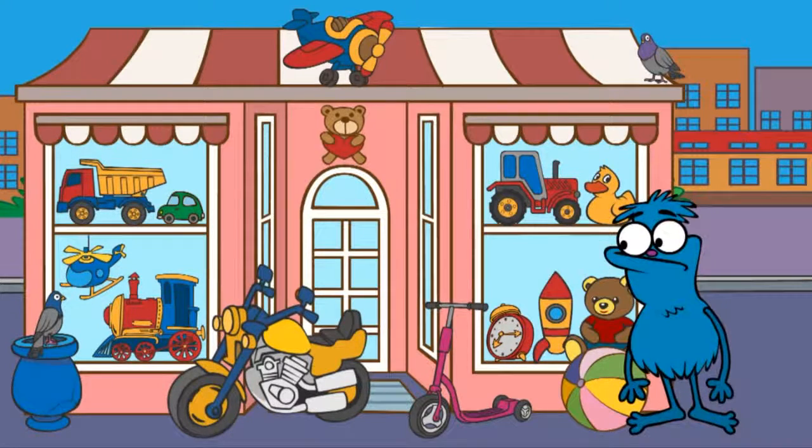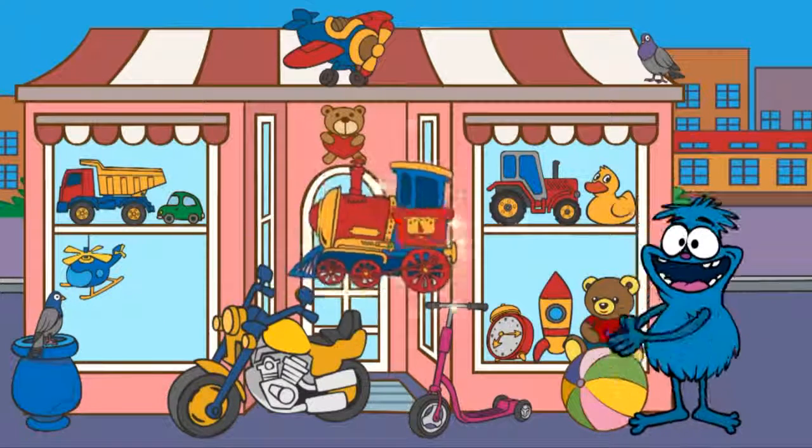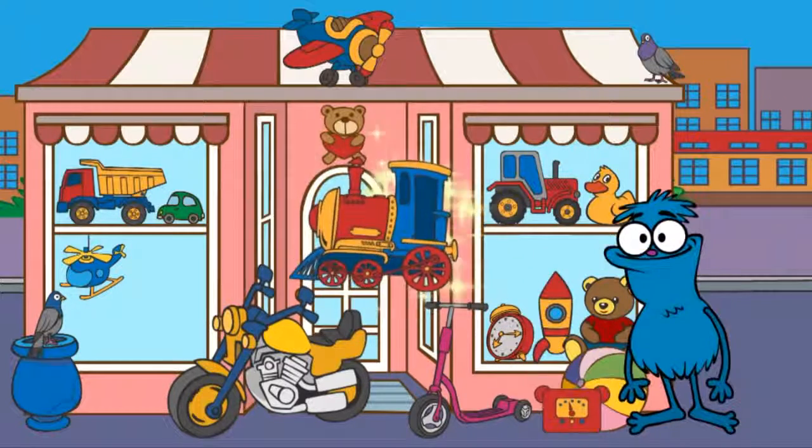First, Chucha needs a train. Can you see a train? Here it is, a train. Good job!